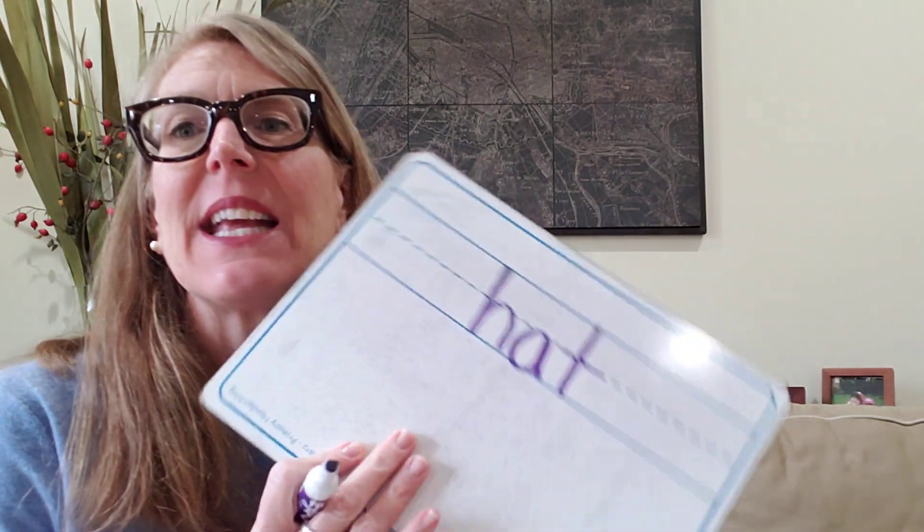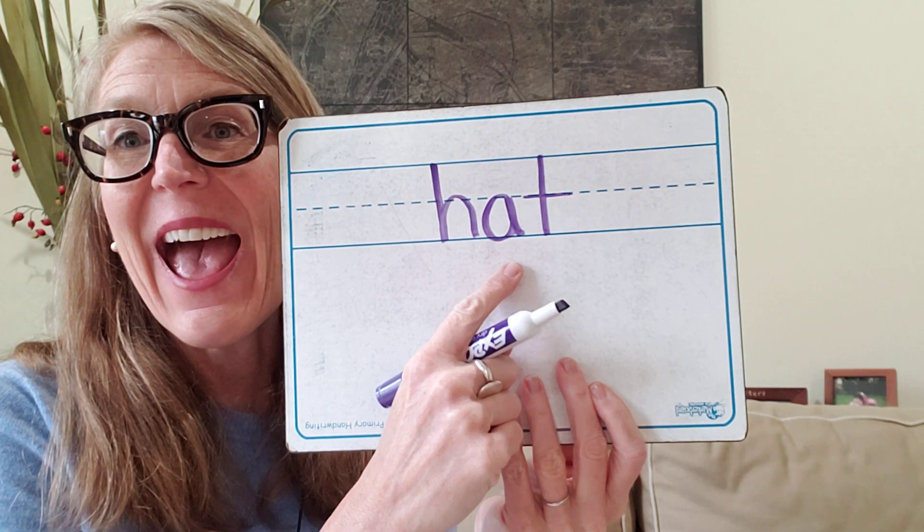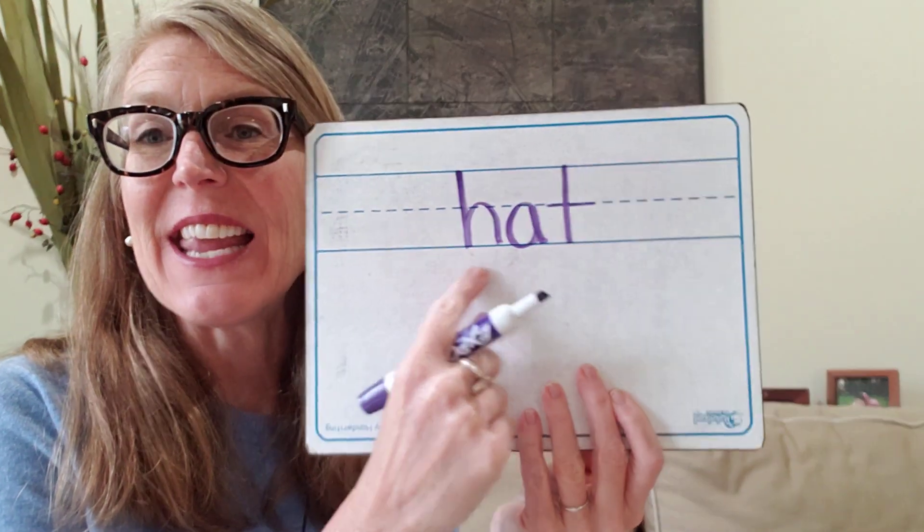How about 'hat?' Let's tap it out: H, eh, T — hat. The letter for H, eh, T. Hat. Go ahead and write it on your board. Let's check it out: hat. H, eh, T — hat. H-A-T. Excellent. Good job.